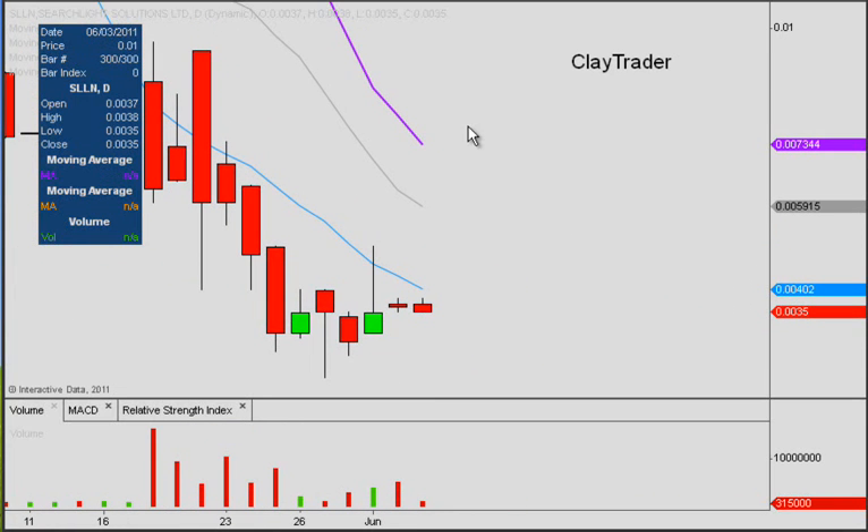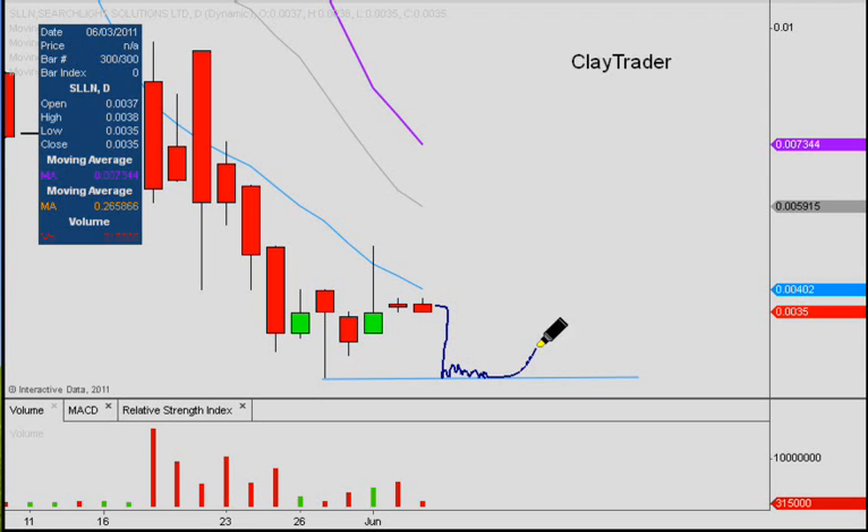We can see that a little bit better. We had the final low right there, which came right at the level of .002, so this will be the key level here for support. If the price were to fall back down here, what we would be looking for is hopefully a double bounce pattern that would take shape.